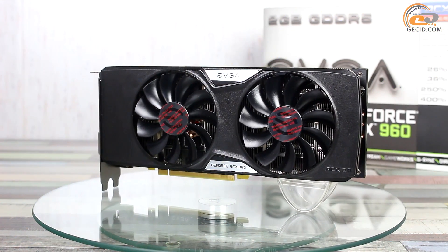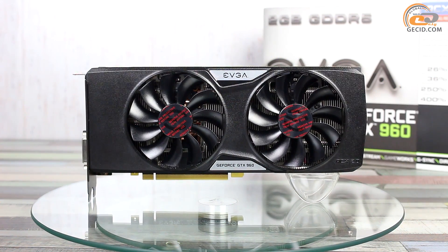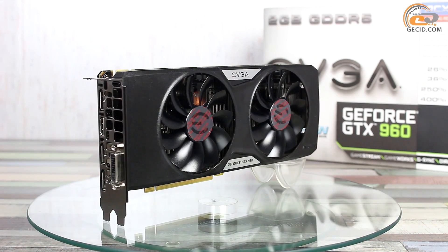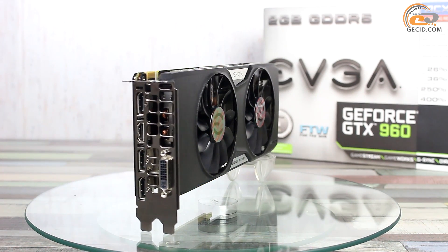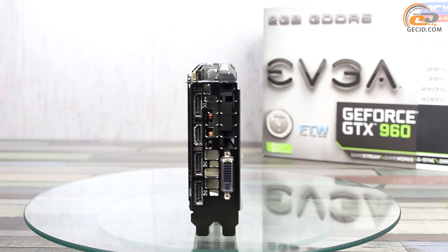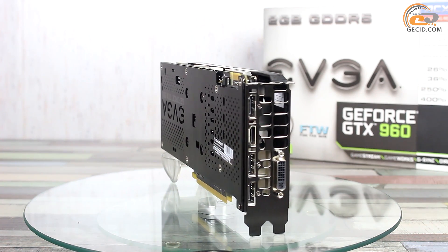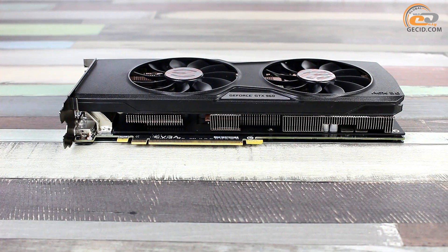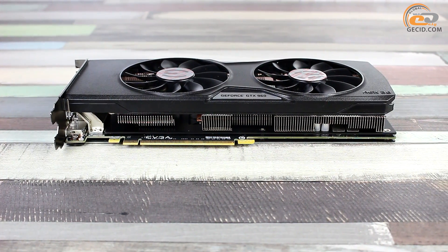The licensed technology ICX 2.0 Plus Cooling is used here as the cooling system. Its main advantage is noise absence at low loads. Fan operation starts only when the GPU temperature exceeds 60 degrees. The fans are based on double-wall bearings, meaning they have high efficiency and a long service life.